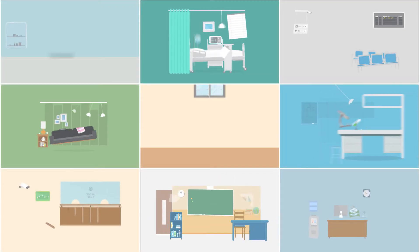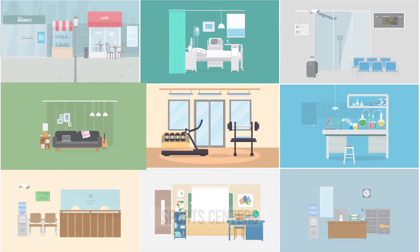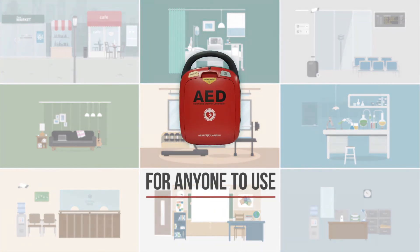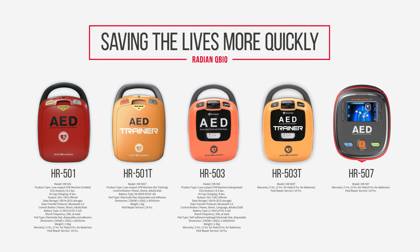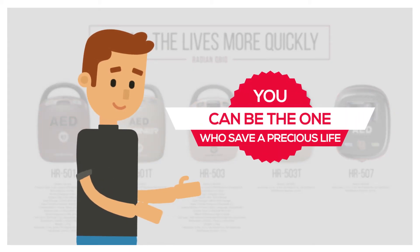Heart Guardian AED by Radeon QBio is provided in multi-use facilities, sport centers, homes, companies, and many other public places for anyone to use in time of emergency. We have been making continuous improvements to our AED machines to save lives more quickly. You too can be the one who saves a precious life.